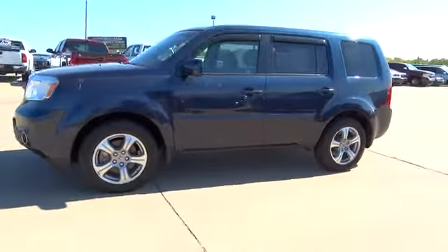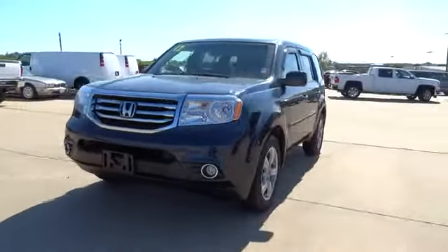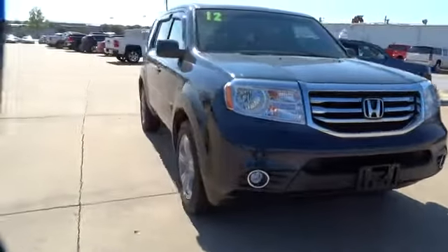2012 Pilot. Optimal utility. Indulgent interior. Powerful performer. You'll be ready for almost anything in the Honda Pilot, and it's priced below $35,000.